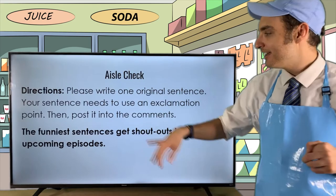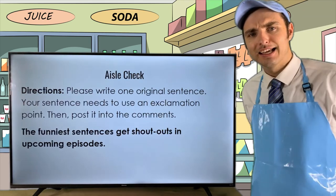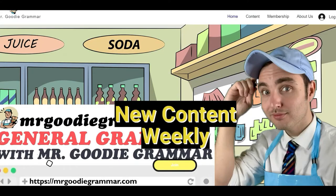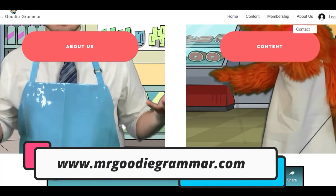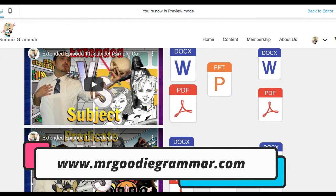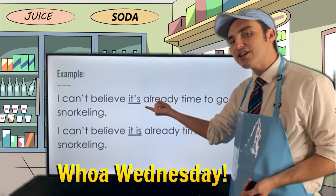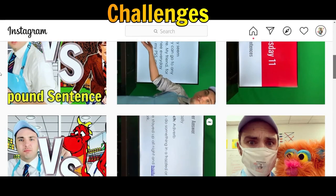Keep in mind the funniest sentences get shout outs in upcoming episodes, so make them great. Can't get enough General Grammar? Make sure to sign up at www.mrgoodygrammar.com to become a grammar goody — there you'll receive extended episodes, guided notes, worksheets, PowerPoints, quizzes, and so much more. Also follow us on Facebook for Whoa Wednesday live streams, TikTok for random dances, and Instagram for grammar challenges.